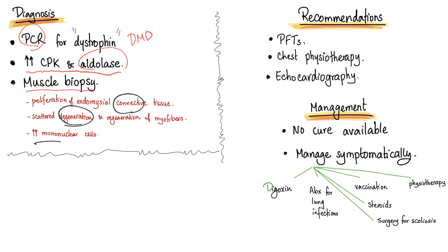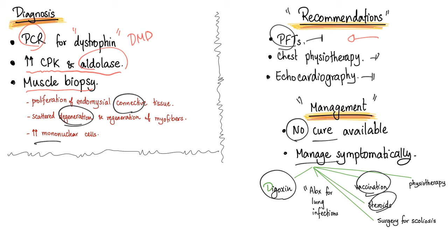The recommendation is to use pulmonary function tests (PFTs) and repeat them because there is a risk of respiratory paralysis. Chest physiotherapy is advised, and you should repeat echocardiography — usually every one to two years depending on the patient's age and disease severity. As for management, unfortunately there is no cure. You manage it symptomatically: give digoxin for heart failure, antibiotics for lung infections, vaccinate, and give steroids to manage inflammation. Surgery can correct scoliosis and physiotherapy can help lung function.